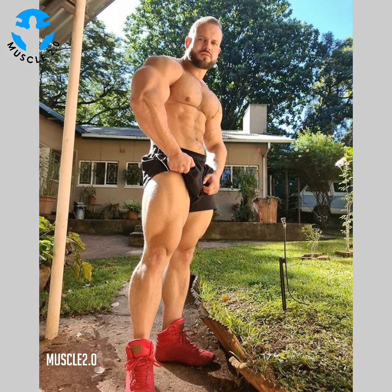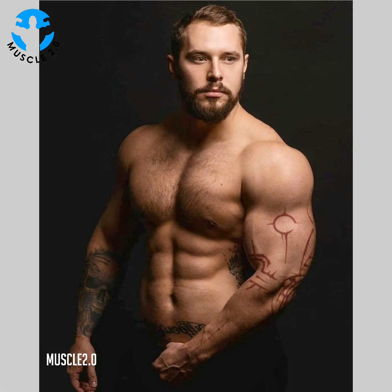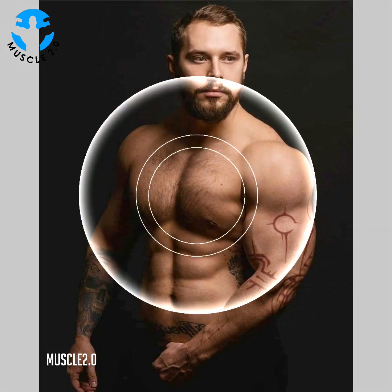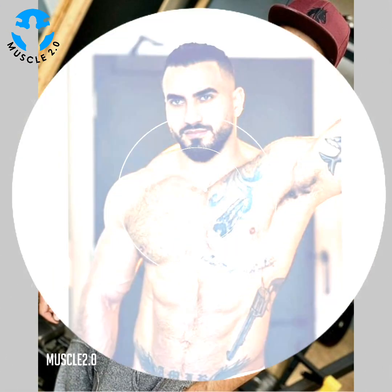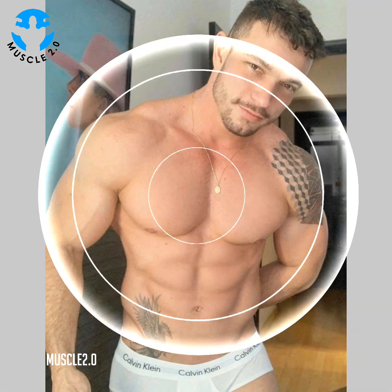Is functional fitness right for you? The great thing about functional fitness is that it is completely customizable to each individual. The best way to create an individual plan is by booking a session with a qualified trainer who can accommodate your strengths, weaknesses, and goals in a well-rounded routine. Online videos, books, and apps can provide further guidance in developing a personalized program.